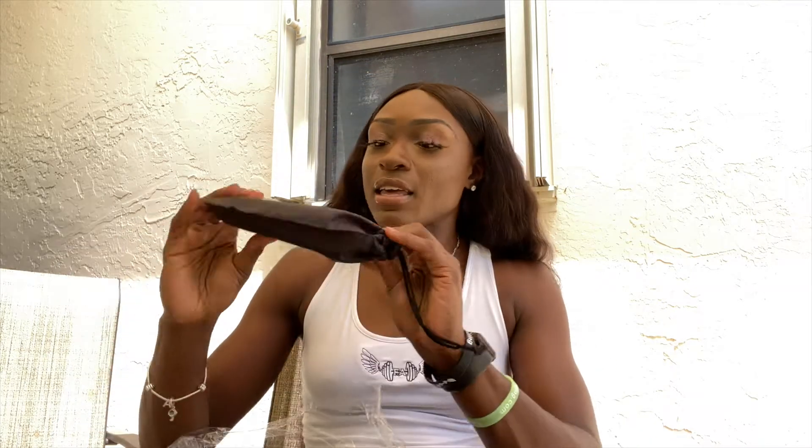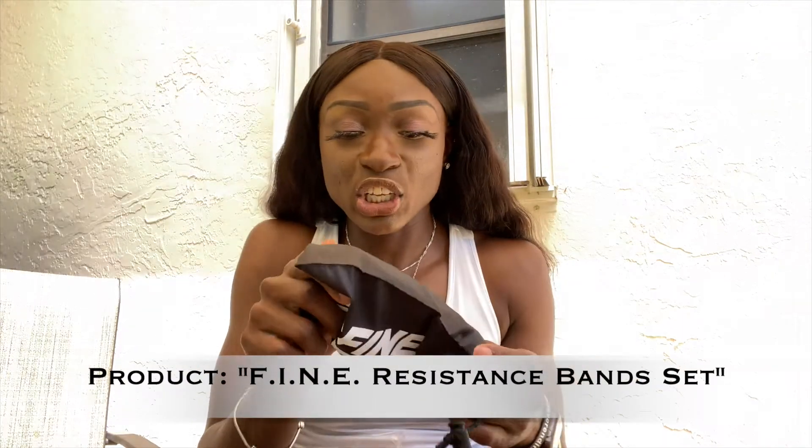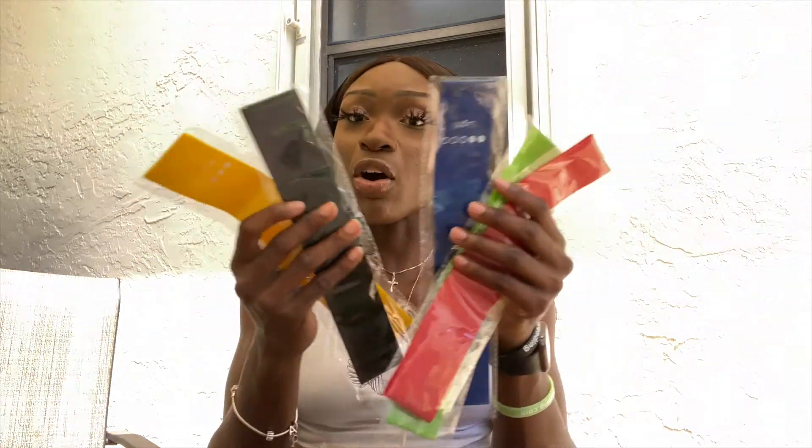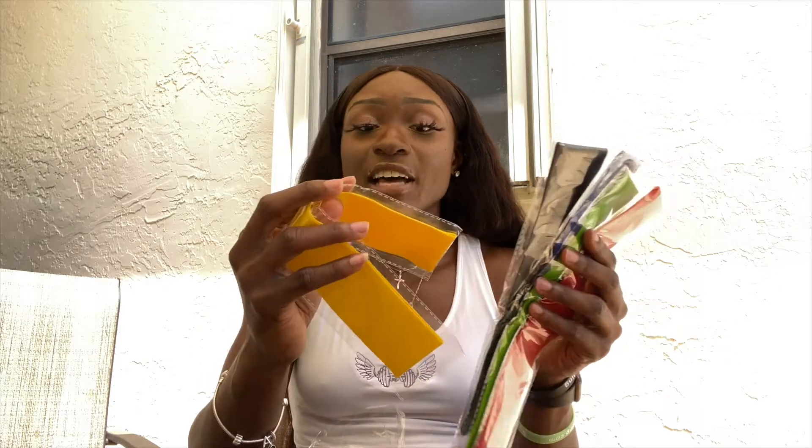They also sent me these fitness resistance bands — I didn't know what they were at first until I opened it. You can do all types of resistance training with them, and they all have different levels labeled on them.